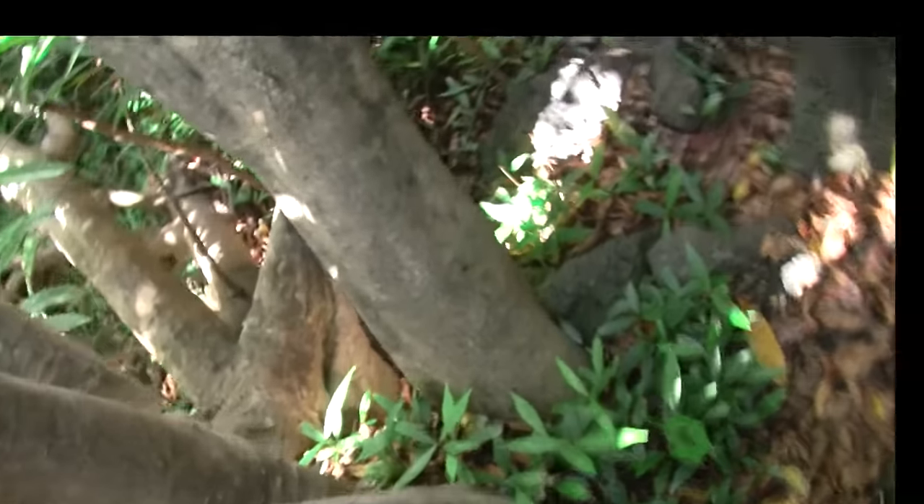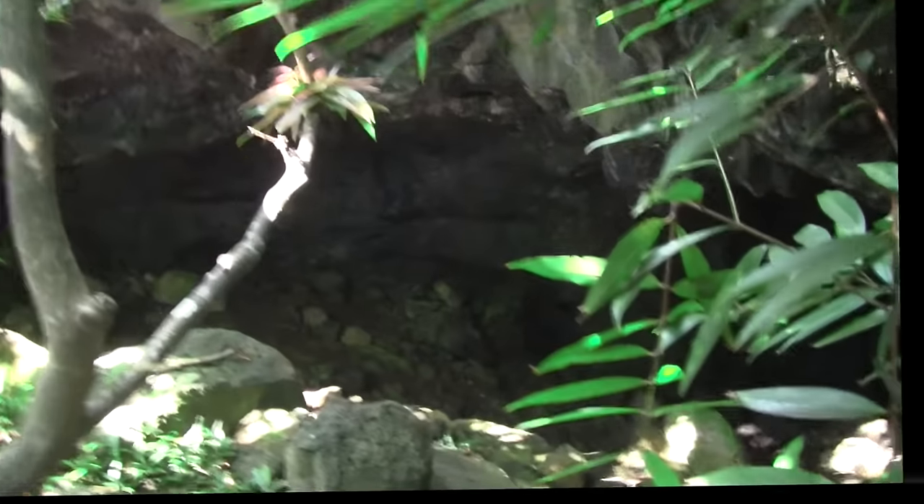This is a cave on the island of Rapa Nui, otherwise known as Easter Island, and it's quite massive going in. This clearly could have been a place of not only habitation but also of refuge. There's water dripping, but it looks like there could be a tunnel down here at the bottom.